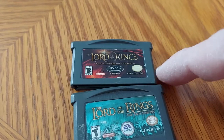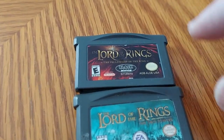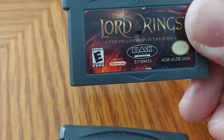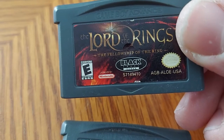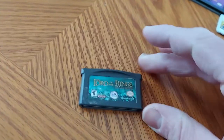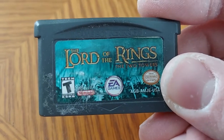Next up we have Lord of the Rings: Fellowship of the Ring and Lord of the Rings: The Two Towers. Lord of the Rings: Fellowship of the Ring was created by Black Label Games, and The Two Towers game was created by EA Games.